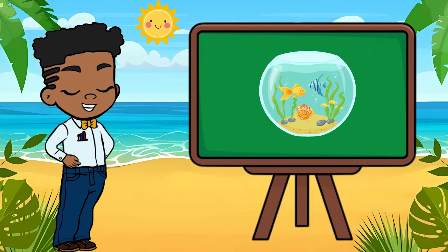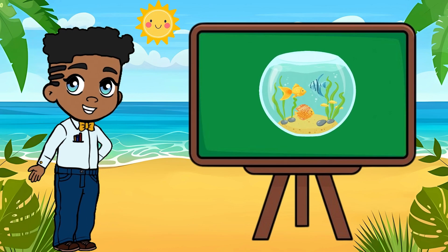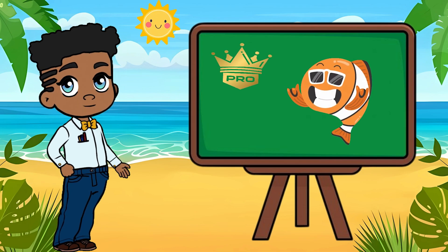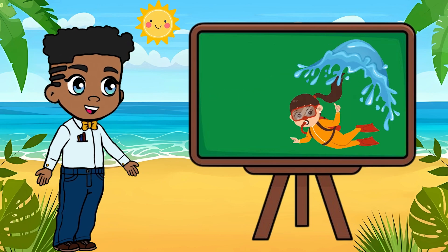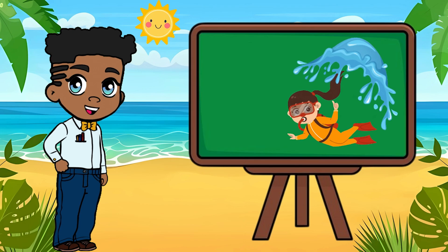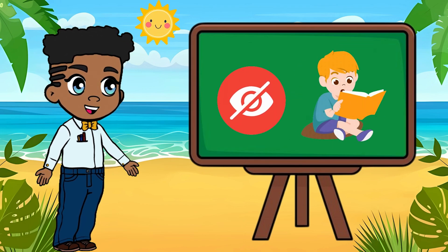So the next time you see a fish swimming gracefully in a tank or the ocean, remember — it's not holding its breath. It's breathing water like a total pro. From goldfish to great white sharks, they've all got the gill skills to survive underwater. Underwater life is full of amazing tricks, and breathing through gills might just be one of the coolest. Who knows what other secrets the sea is hiding, just waiting to be discovered.